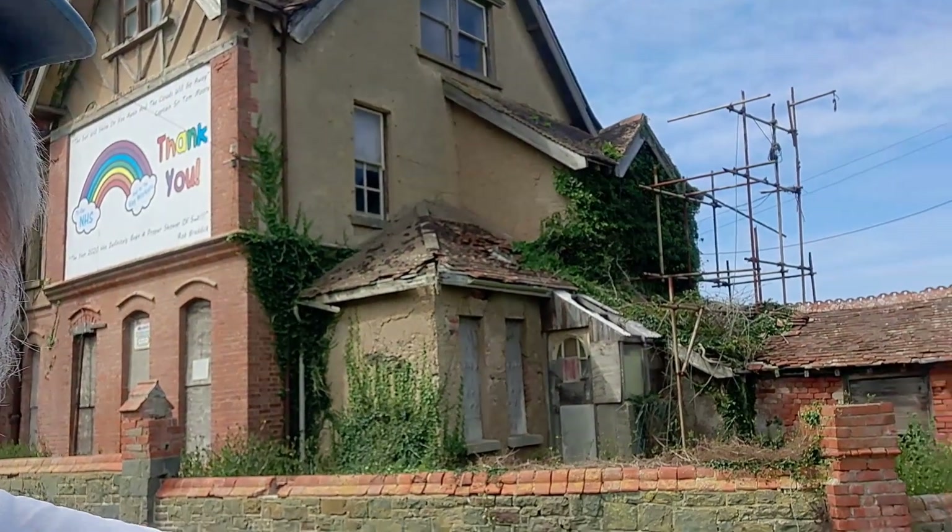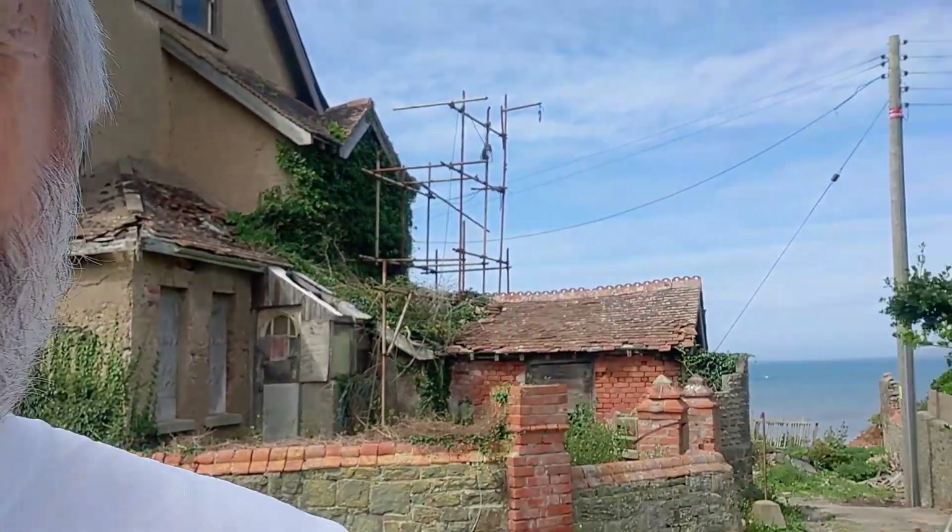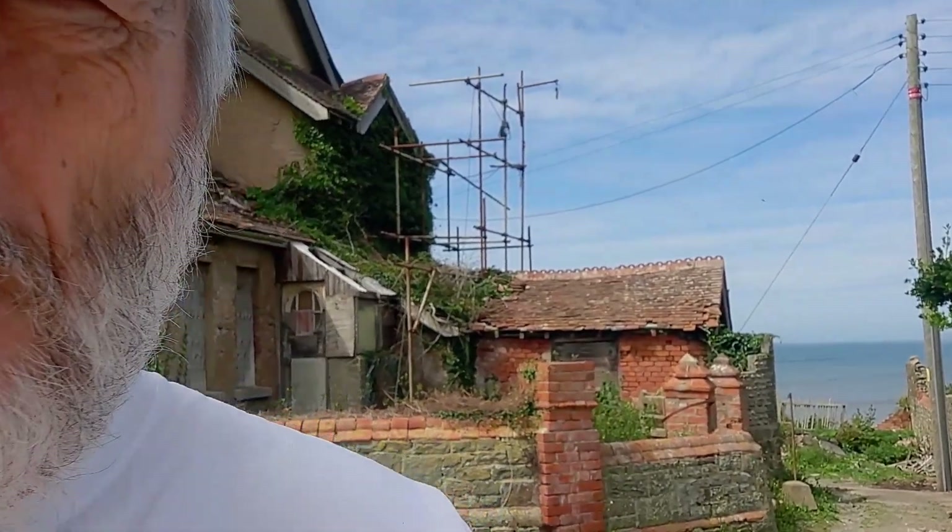Hi guys, down at Westward Ho! That's not the holiday house behind us. Right, testing the wind protection on my phone — it's a bit windy here. Yep, that's Westward Ho! behind me and the sun's coming out.